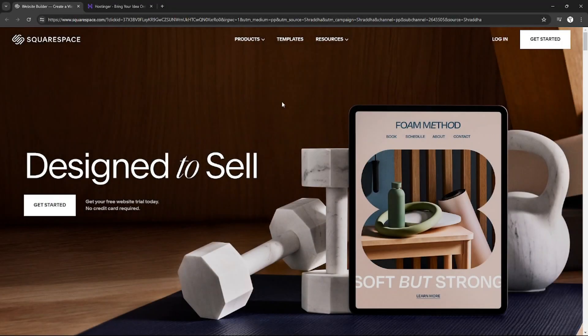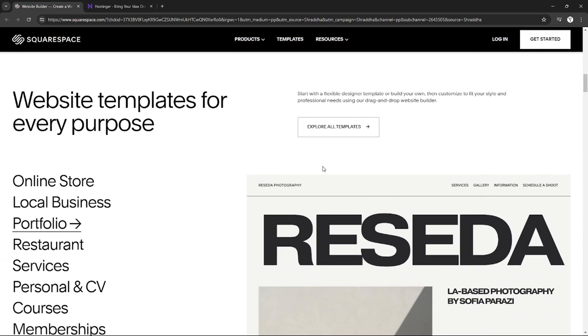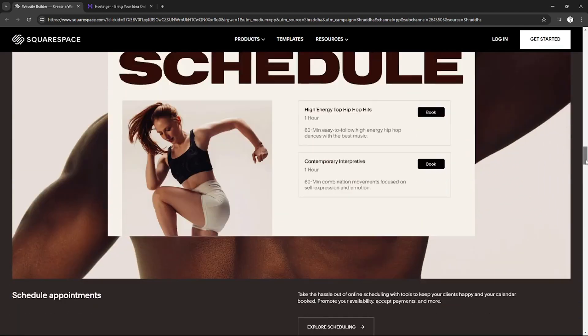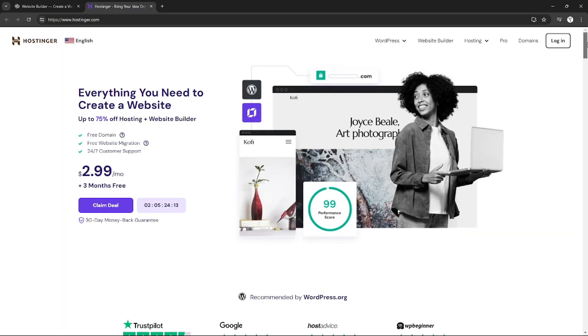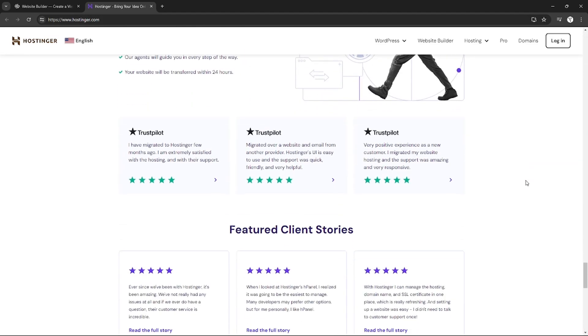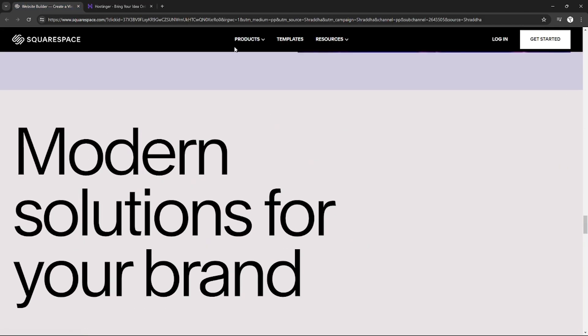Hello everyone! Today we will compare Squarespace and Hostinger, two of the most popular website hosting platforms in the world. Squarespace is known for its user-friendly interface and elegant templates, making it a great choice for creative and small businesses looking to create a polished website without needing coding skills. Hostinger offers affordable hosting solutions with a focus on speed and reliability, making it a favorite among budget-conscious users and developers.